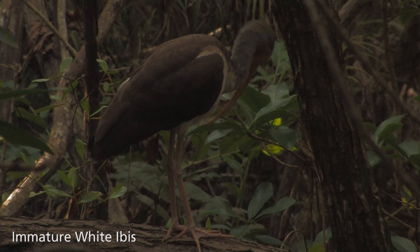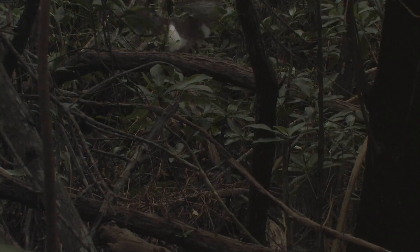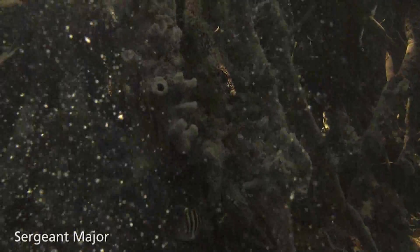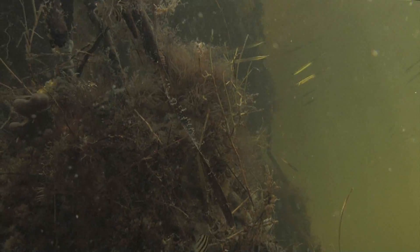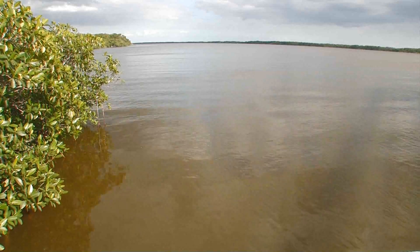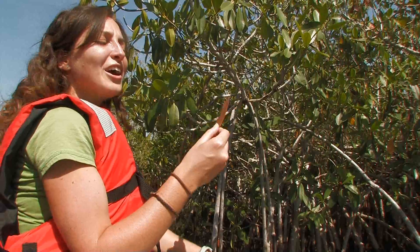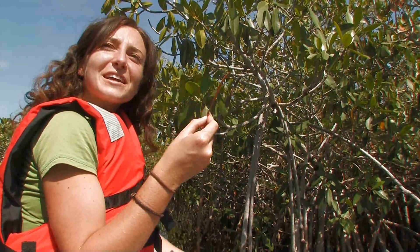Wading birds can roost above in the mangrove canopy and then forage below in the exposed mudflats. The mangrove forest is an important nursery for hordes of juvenile fish and invertebrates — they use the mangroves for only the beginning phase of their life cycle, then leave when they are big enough to survive in the adjacent open waters of Florida Bay or the Gulf of Mexico. So the next time I eat shrimp and lobster from the ocean, I have to thank the little mangrove leaf who fed them. You got it.